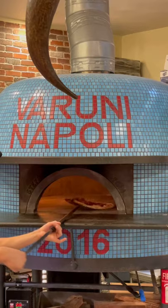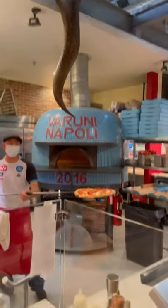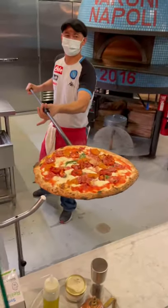It usually just takes a few minutes and you have a perfectly cooked pizza with tons of flavor and a nice crust.